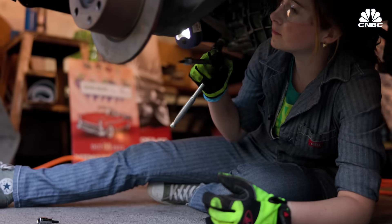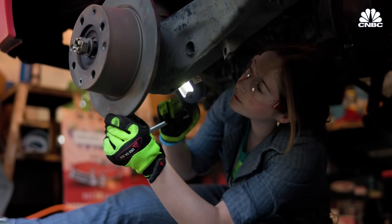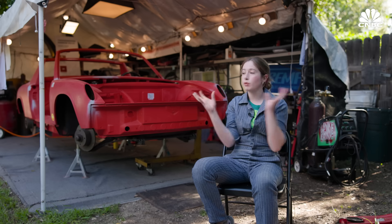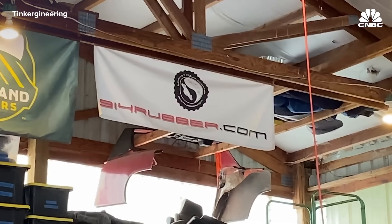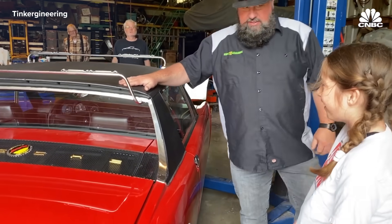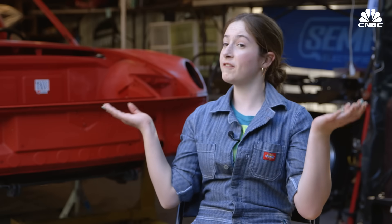Leveraging her YouTube channel, Francis has been able to use sponsorships to cover most of the costs for the repair. She's hoping to have the car ready by the time she's eligible for her learner's permit. She plans to get it painted, put everything back in, and continue her partnership with 914 Rubber—making videos of their parts in exchange for receiving the parts. Then it's just the electric components, and she'll have a fully running car.